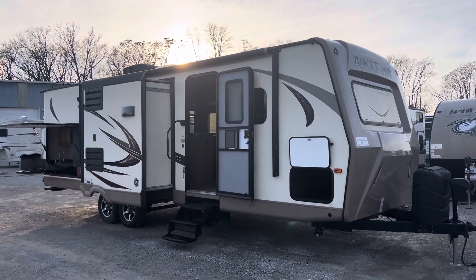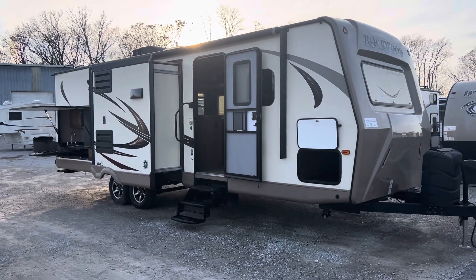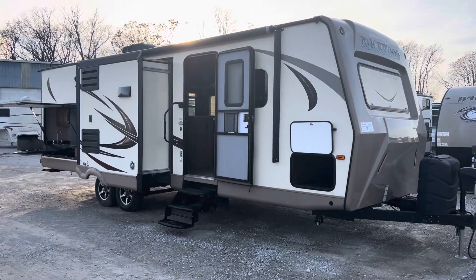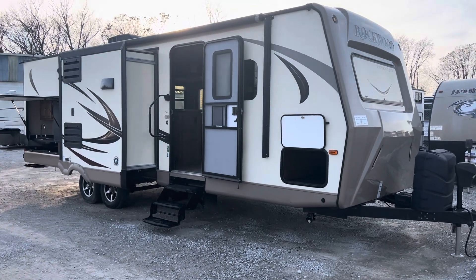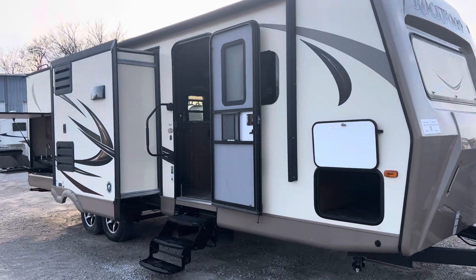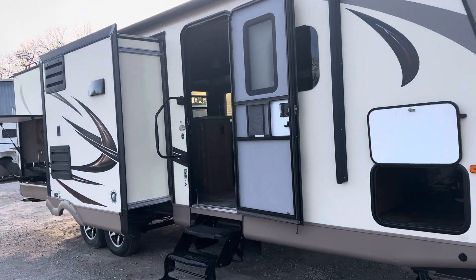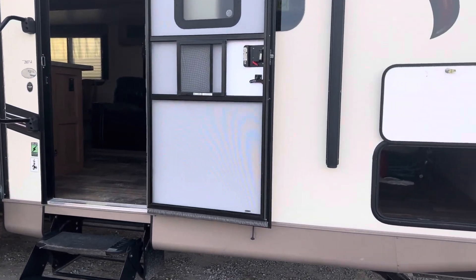Hey guys, it's Hedgie with Hedgie's Happy Campers Club, campers in Clarksville, Indiana. My number is 502-500-6196. Guys, look what I got here — 2016 Forest River Rockwood. It's a 2607 travel trailer, only weighs 6,000 pounds. This thing's got a great floor plan.